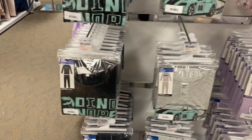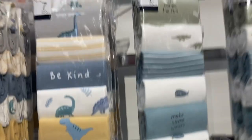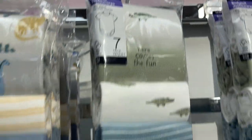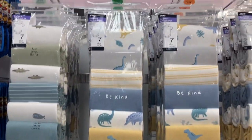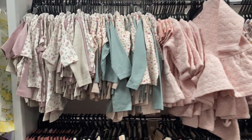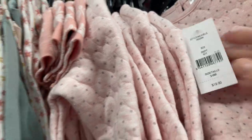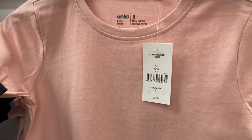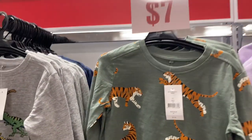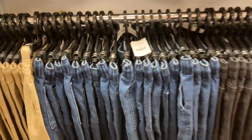They had great sets of onesies — seven in a set for $35, which is a pretty good price. That'd be great as a baby shower gift. They also had sweaters and matching pants for toddlers ranging from $12 up to $19 depending on material. Basic tees were only $7, which is all you want to spend on a basic tee for your kid. Long sleeve basics were also $7, for both boys and girls.